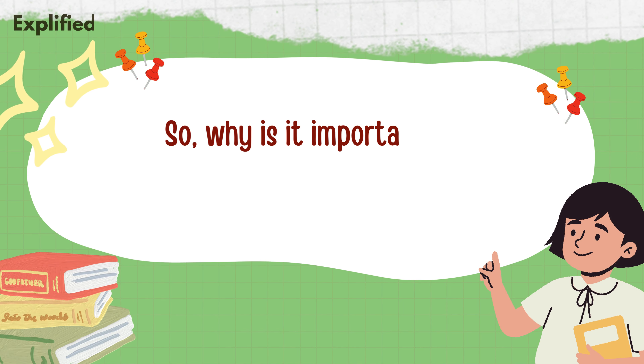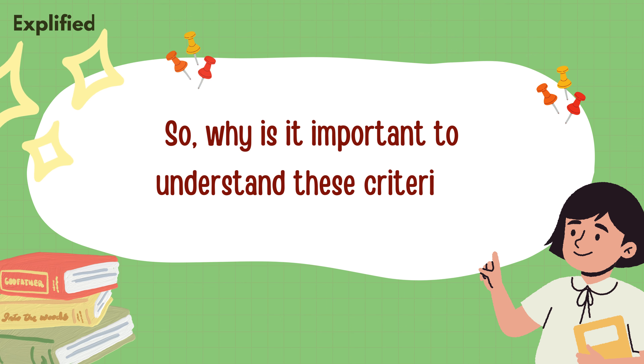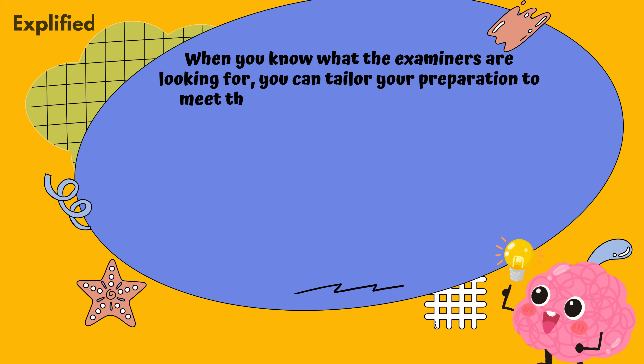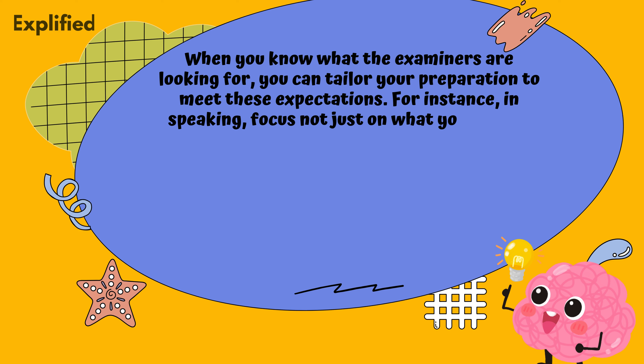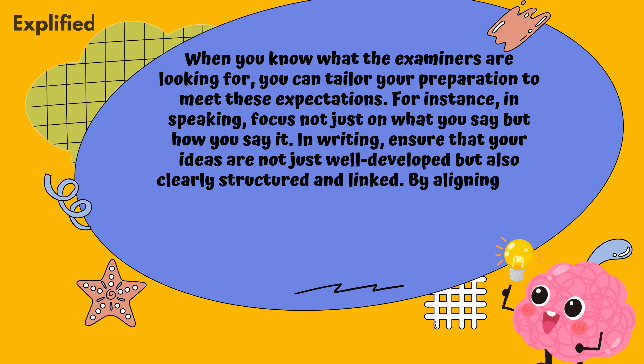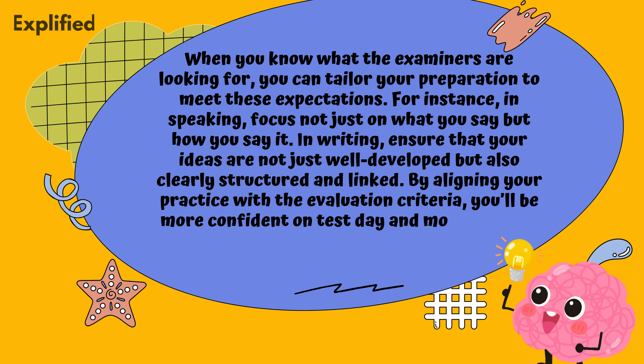So, why is it important to understand these criteria? When you know what the examiners are looking for, you can tailor your preparation to meet these expectations. For instance, in speaking, focus not just on what you say but how you say it. In writing, ensure that your ideas are not just well-developed but also clearly structured and linked. By aligning your practice with the evaluation criteria, you'll be more confident on test day and more likely to achieve a high score.